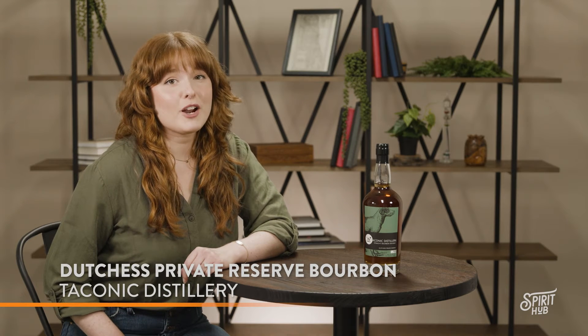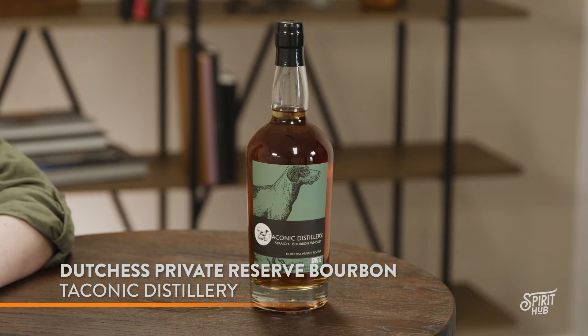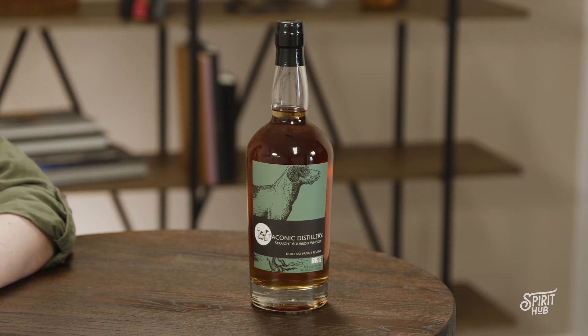The bourbon equivalent of a fresh baked cookie. This is Dutchess Private Reserve by Taconic Distillery. It's easy to get lost in this beautiful copper bottle. The New York distillery ages it for at least four years, creating a small batch bourbon with a charming balance of honey, spice, and vanilla.